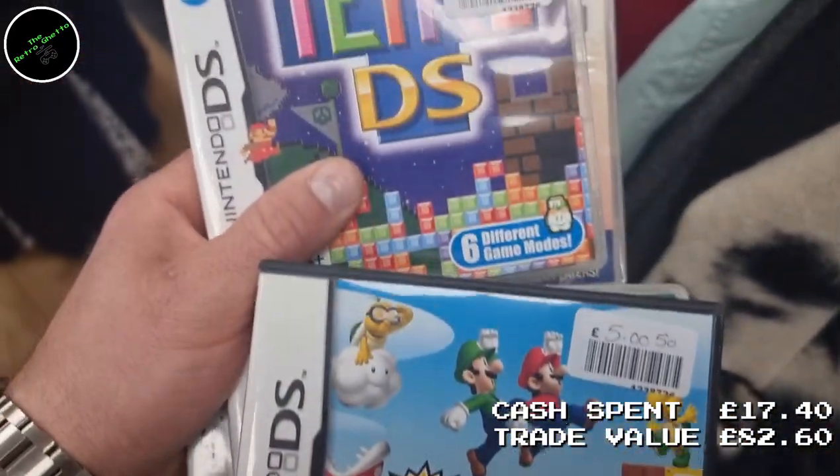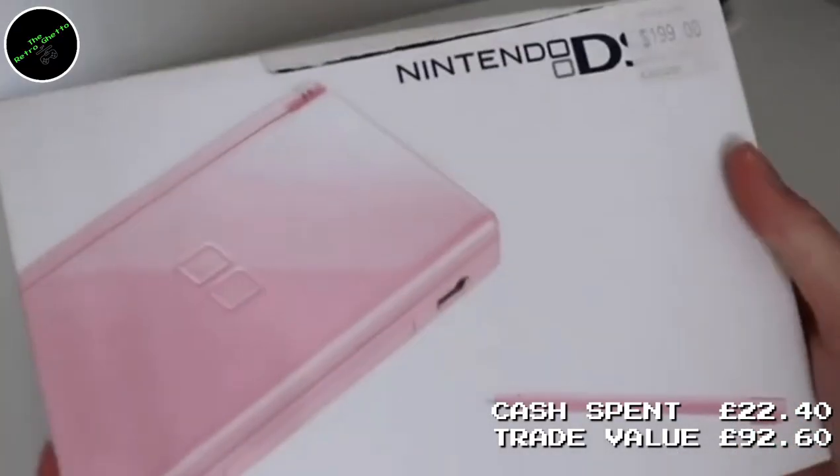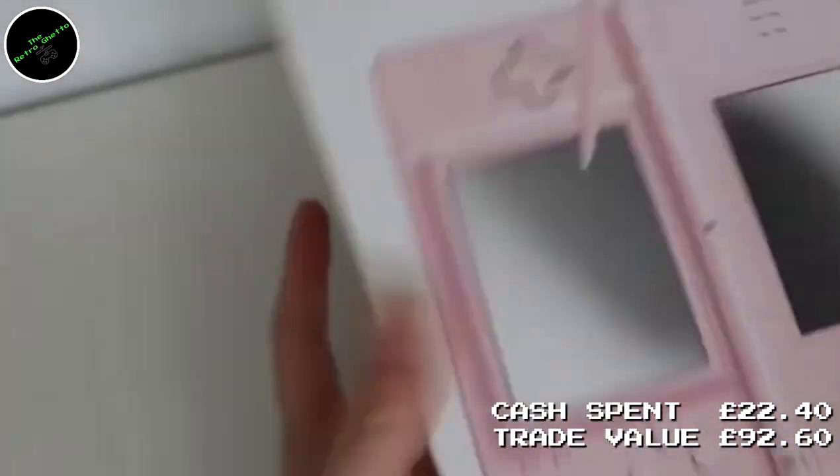Moving on to this charity shop — somebody had taken in their DS collection. I picked up the Mario Brothers game, paid £5 for it, and doubled my money because that was a straight £10 trade. In the background there was also a Tetris, but they wanted £4 — not enough meat on the bone for CEX. There was also a pink DS Lite in a box for £30; I checked CEX and they were trading it for something like £50.